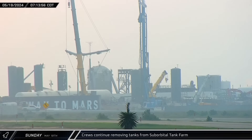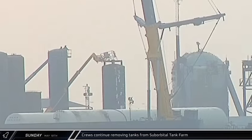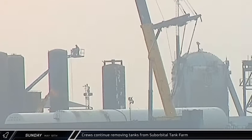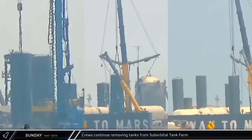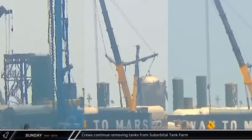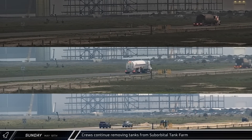On Sunday, crews continued to make good progress dismantling the old suborbital tank farm. Early in the day, some equipment was removed from the top of one of the skinnier vertical black tanks, then workers began lifting the tanks off pedestals one at a time. Once removed, the tanks were laid down horizontally on waiting transports and rolled out onto Highway 4, heading out of Starbase entirely.